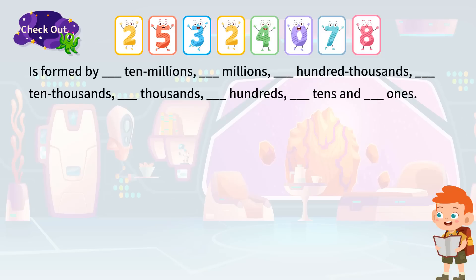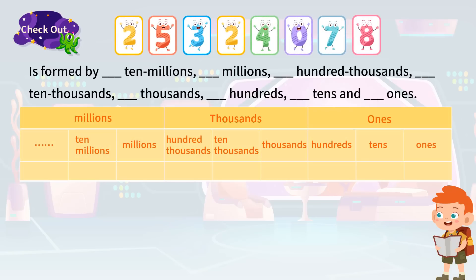For larger place values, we use one, ten, and hundred to count them. For the number order table, the place values are ten millions, millions, hundred thousands, ten thousands, thousands, hundreds, tens, and ones, respectively.